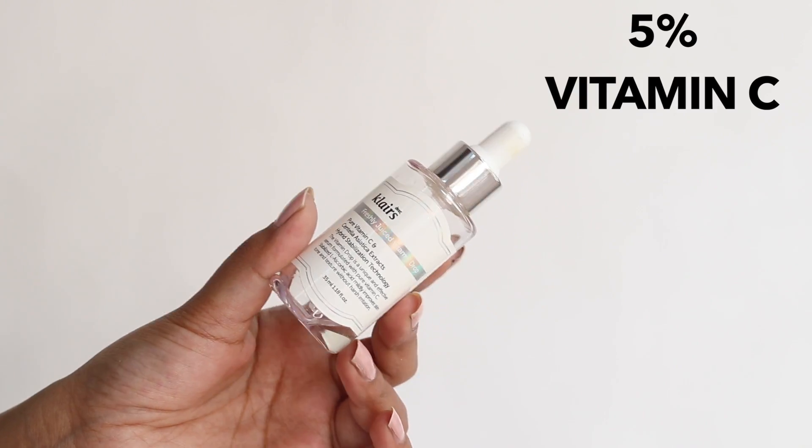Next is Klairs Vitamin C serum — it's a 5% vitamin C serum. I would give it 9 out of 10. The only thing I don't like about it is the fragrance. I hope they make a fragrance-free version, but it's the most effective vitamin C serum I've used and I have recommended it so much. If you want to invest in a vitamin C serum, this should be the one.